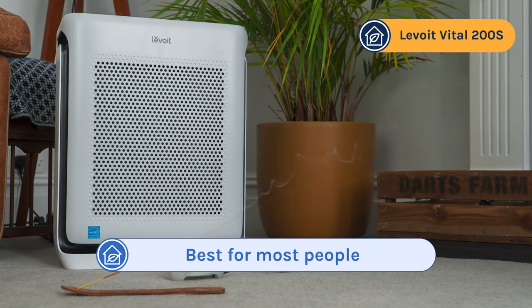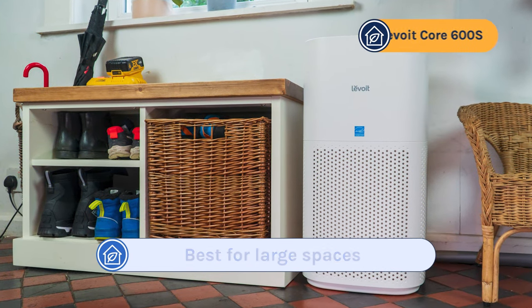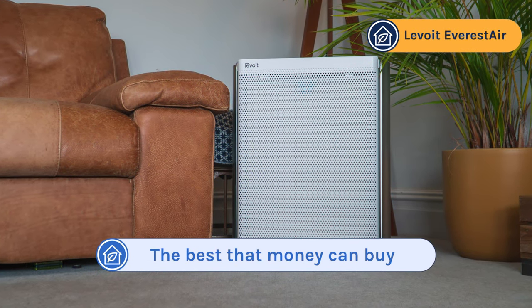Before I finish, a quick round-up: the best for most people is the Levoit Vital 200S, the best for large spaces is the Levoit Core 600S, the best budget option is the Levoit Vital 100S, and the best money can buy is the Levoit Everest Air.